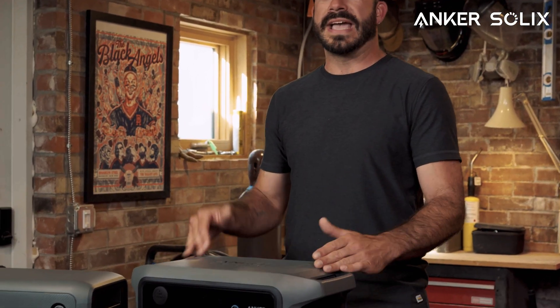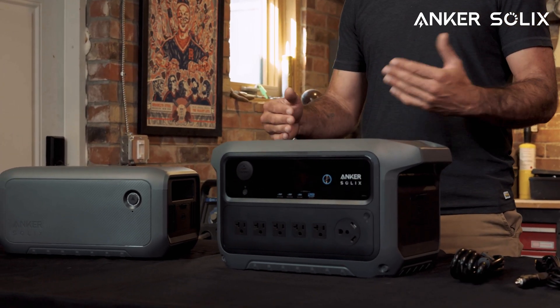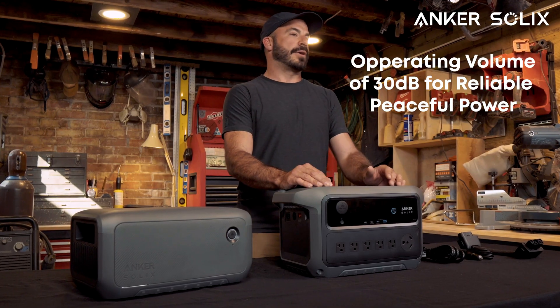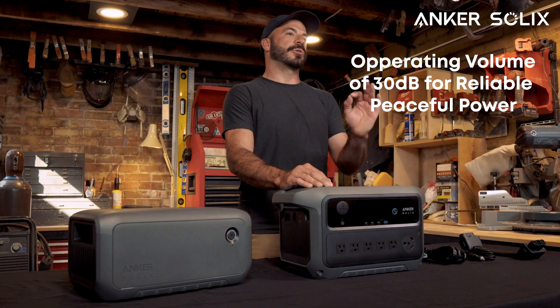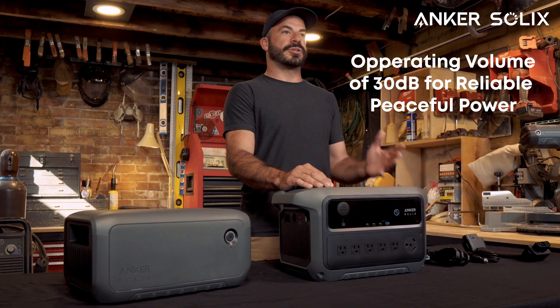By now we've seen how the C2000 Gen 2 can bring new energy to your home and on the road, but there are a few other features that add even more value in everyday use — with versatility, durability, and a quality user experience. For silent, always-on backup power, the C2000 Gen 2 is incredibly quiet and operates at just 30 decibels for power that won't disturb your surroundings.